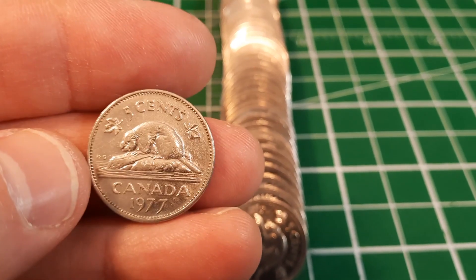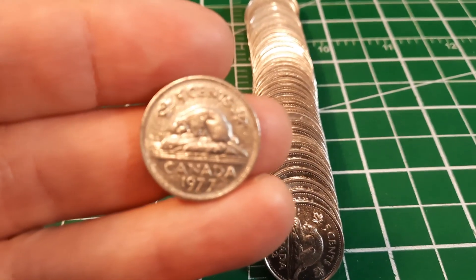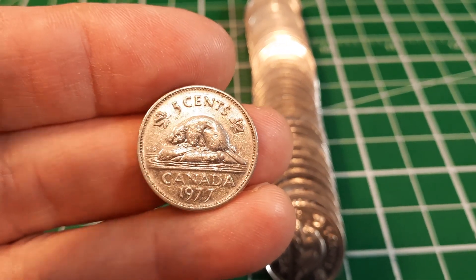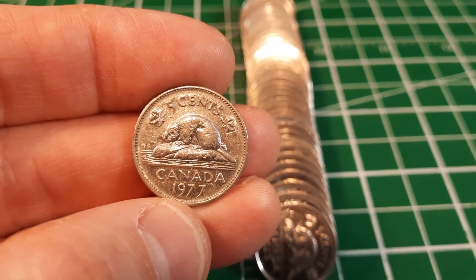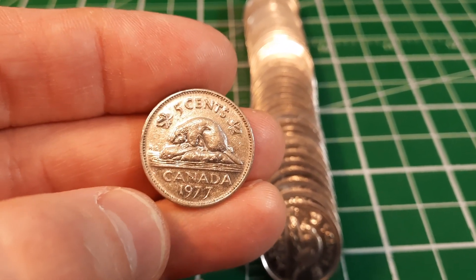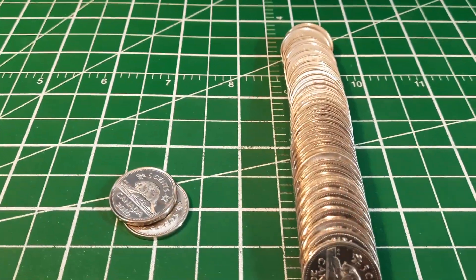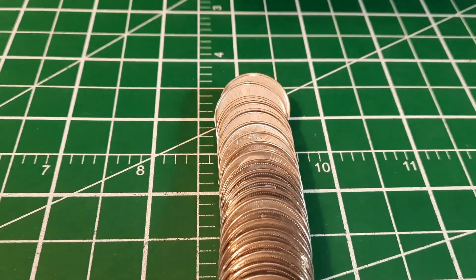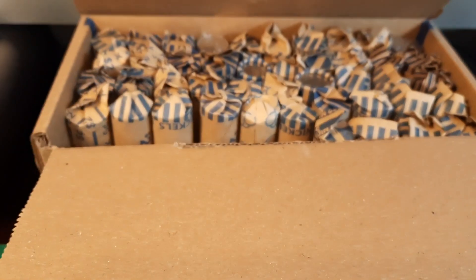Roll number six and we're finding a fair number of older nickel-composition nickels. This one is just a 1977 with the low seven - you can see the right seven is lower than the left seven. It's going into the nickel jar. That's always a good sign, it means we've got some older stuff in here, and I can see some Americans at the back. I think we're going to have a fun hunt.